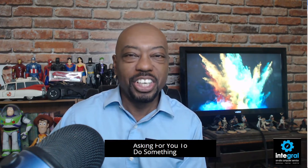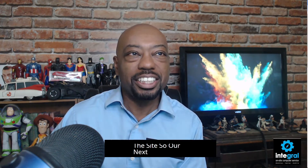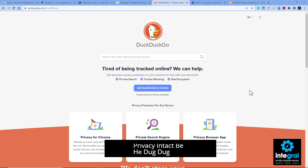Next is the search engine privacy king of all search engine privacies — and that would be DuckDuckGo. They are the grandfather of all search engines that want you to use them to make sure your data privacy stays private and out of the hands of large corporations looking to collect your information. Check out DuckDuckGo if you haven't used it already as a search engine.